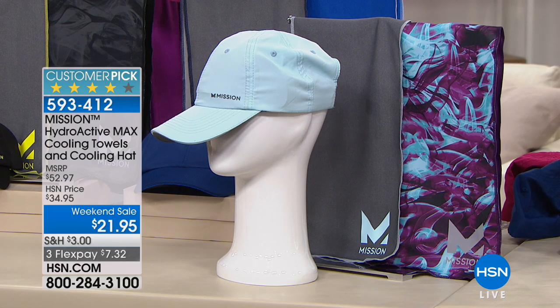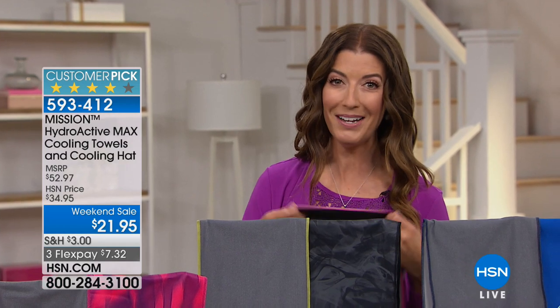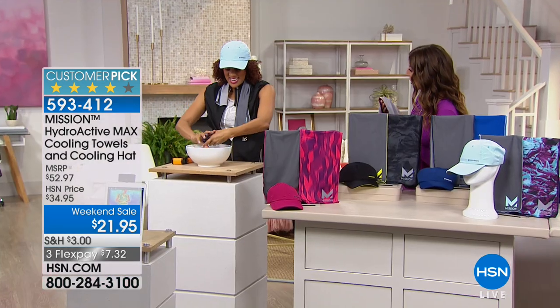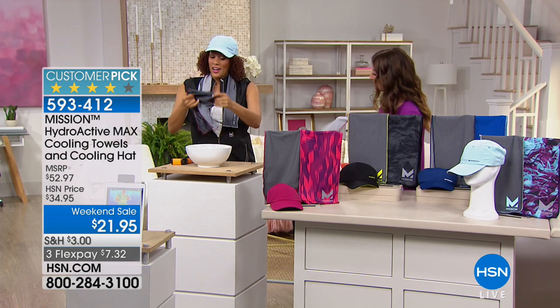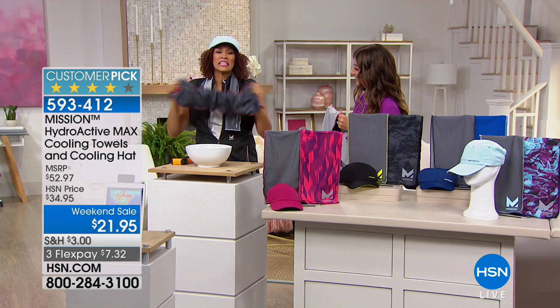If you were to purchase these separately you would spend $53 — not today; it's over 50% off retail. That's how we kick off our Saturday morning. Angie Corley is in the house — good morning! We love our Mission Towels.